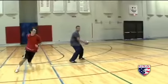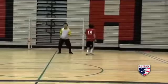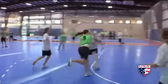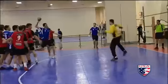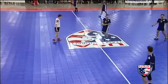Getting started requires no more than a few friends and a ball. Goals can be taped on gym walls, built out of PVC pipe, or ordered from USA Team Handball. You can also purchase handballs — they run about $25.